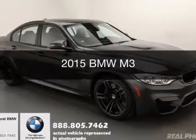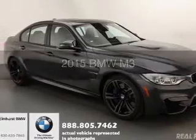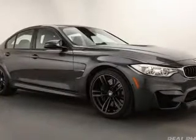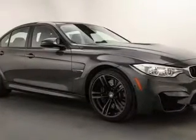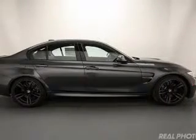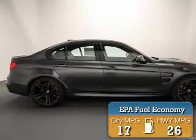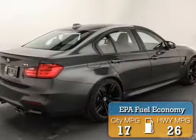This is a new 2015 BMW M3, the ultimate driving machine. It's powered by rear-wheel drive, a 3-liter, 6-cylinder engine, and an automatic transmission. Great fuel efficiency saves you money by requiring fewer trips to the gas station.